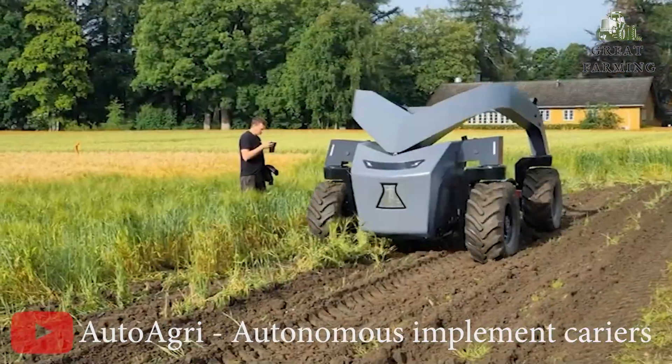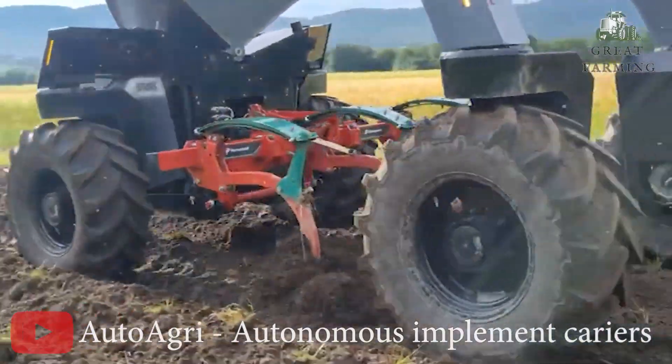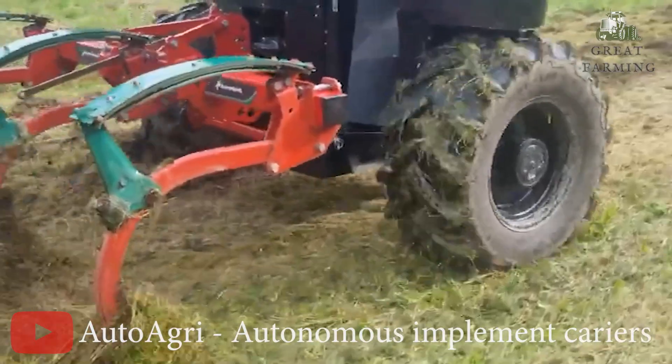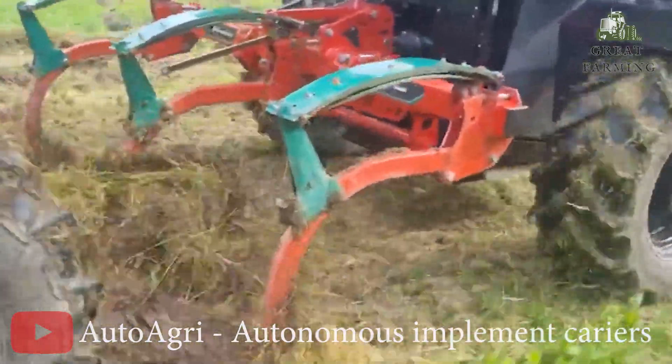So get ready to revolutionize your farming experience with Auto Agri. Say goodbye to manual labor and embrace the joy of autonomous farming. Let Auto Agri's vehicles take charge while you enjoy the fruits of their labor. Farming made easier, one autonomous implement carrier at a time.